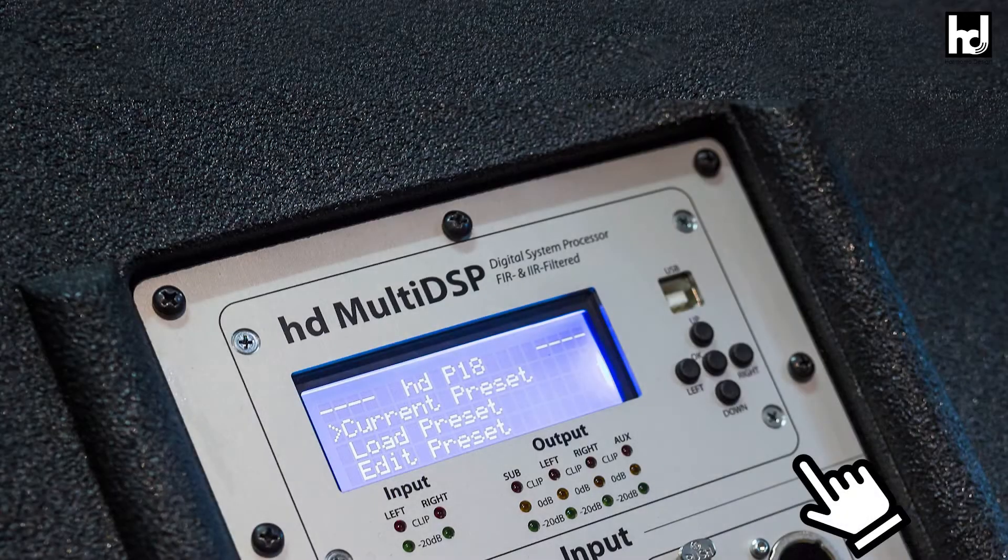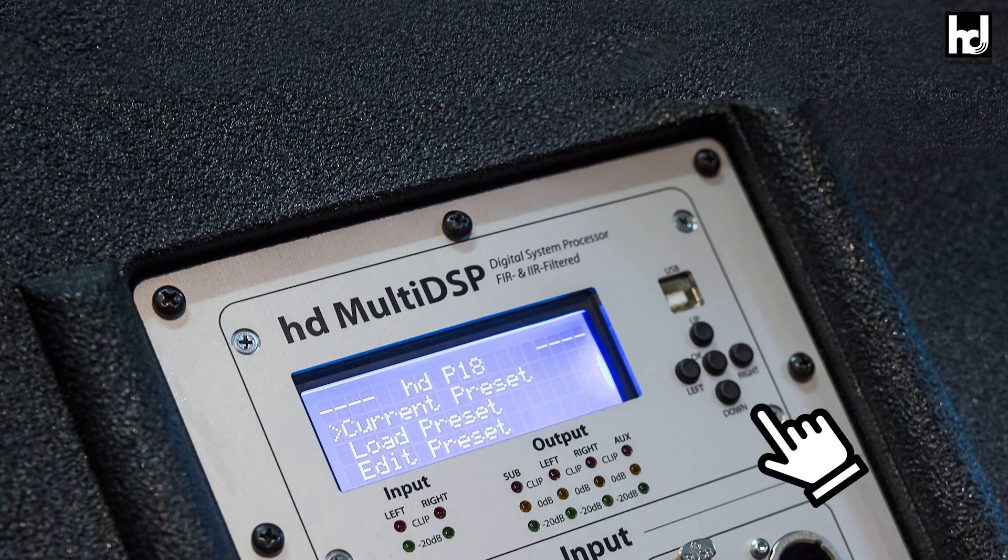If you don't have a notebook at hand, 20 factory presets for all Harmonic Design speaker system configurations can be called up directly on the device at any time. In addition, 20 freely configurable user presets are available for user-specific settings in order to save and manage individual configurations.